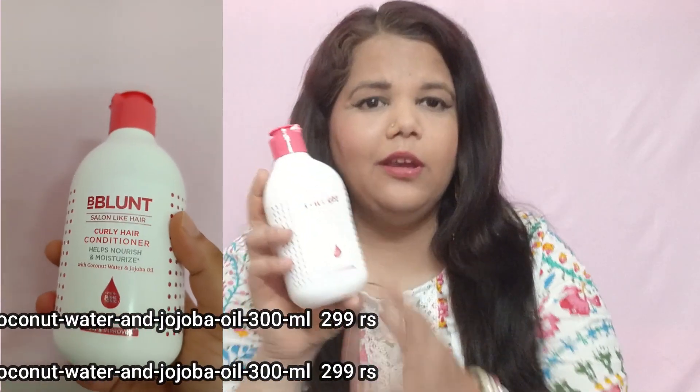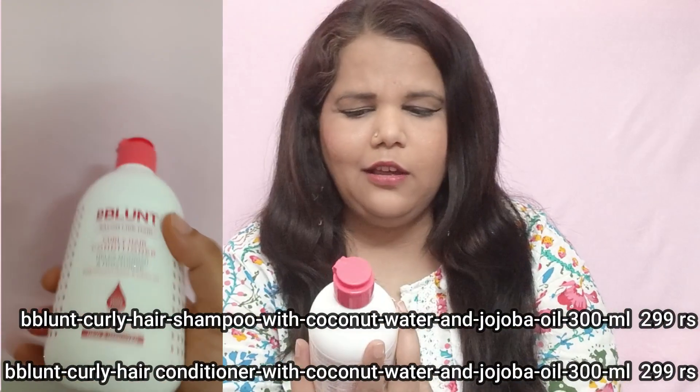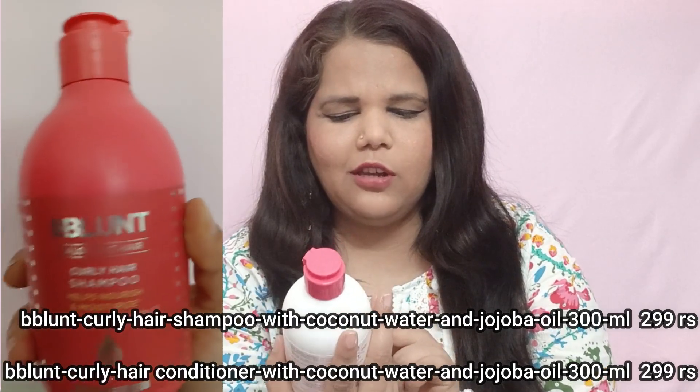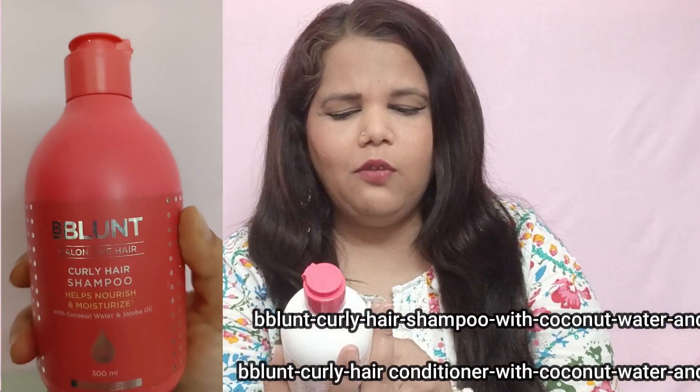Now let's talk about hair care. As you all know, I had straightening last year but now I've started doing curls and switched my hair care routine. This is Bee Blunt's newly launched conditioner and shampoo for curly hair. The Bee Blunt Salon-Like Curly Hair Conditioner helps nourish and moisturize. It contains coconut oil, coconut water, and jojoba oil. It's 250g and is a shine tonic, priced at ₹399 on sale for ₹300.